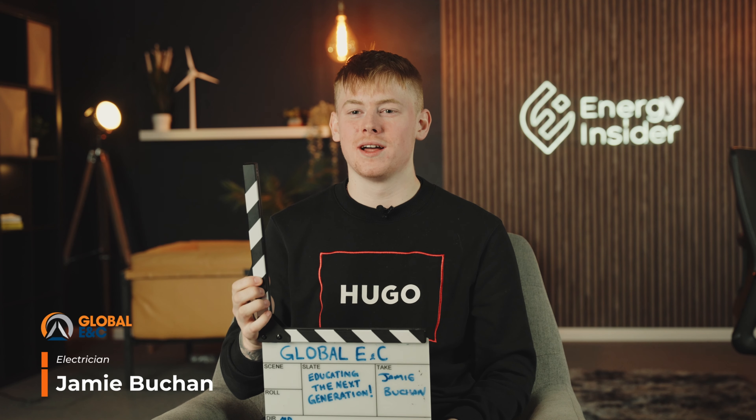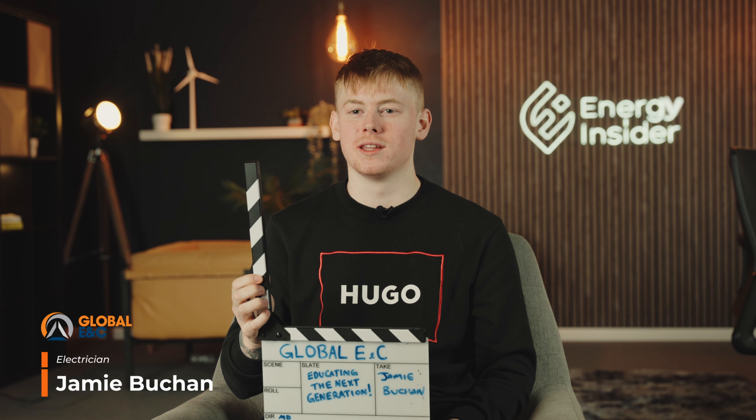You've got standard electrical apprenticeships and more advanced electrical apprenticeships, but the standard one is what most electricians will go through. I'm Jamie Buchan, I'm an electrician at Global E&C and I'm educating the next generation.